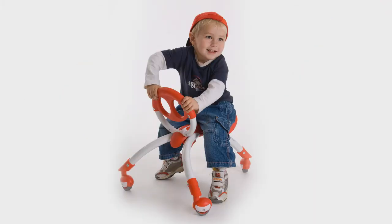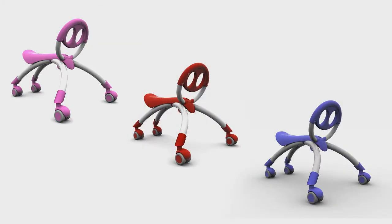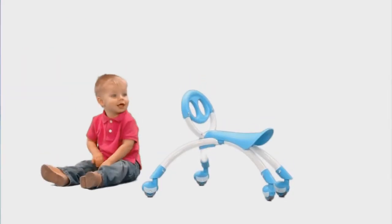Peewee is a new innovative two-in-one walking buddy ride-on for the toddler market. Beginning as young as nine months, Peewee is the coolest, sleekest walker around.